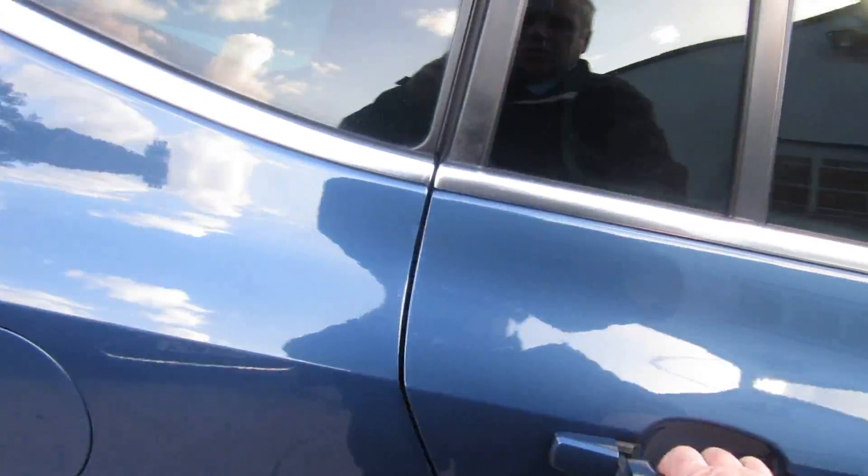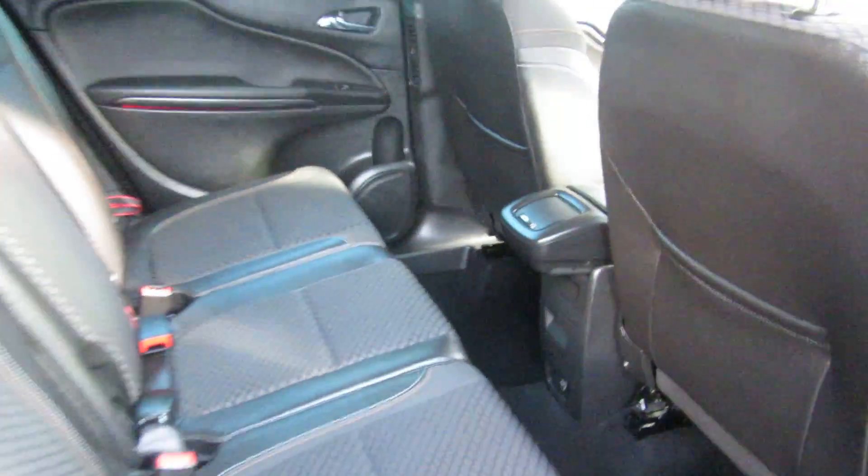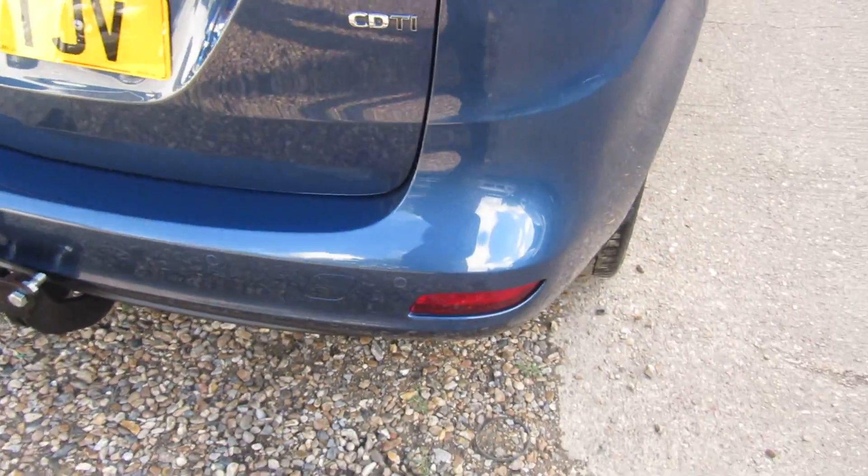It's a usual Zafira Tourer with ISOFIX on the outside two seats. This has got a larger centre armrest that comes down on the SE model. Same as the Zafira Tourer, it's got front and rear parking sensors and electric windows all round.